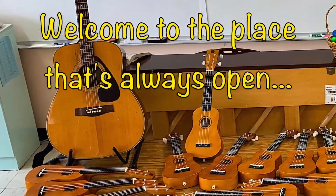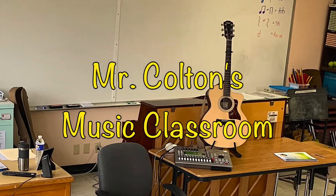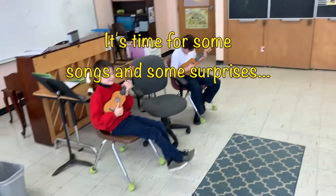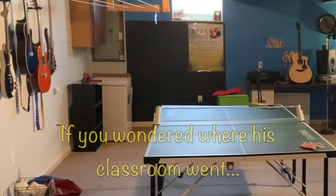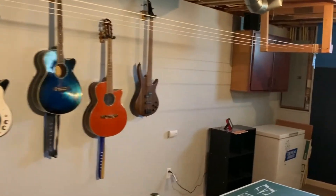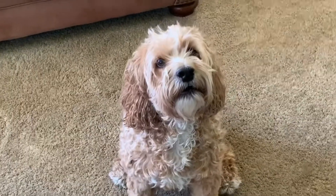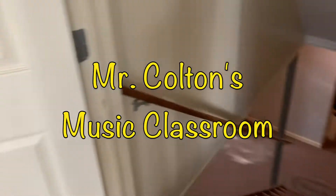Welcome to the place that's always open. It's time for some songs and some surprises in Mr. Colton's music classroom. If you wonder where his classroom went, now it's in his basement. There's room for everybody. Bella, too. Welcome to Mr. Colton's classroom.